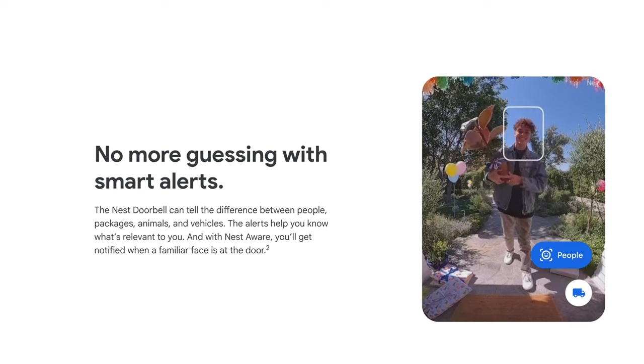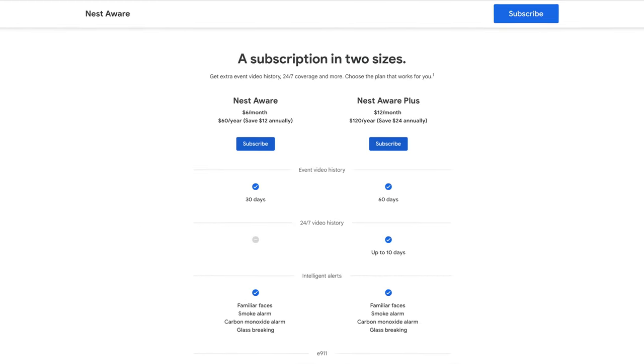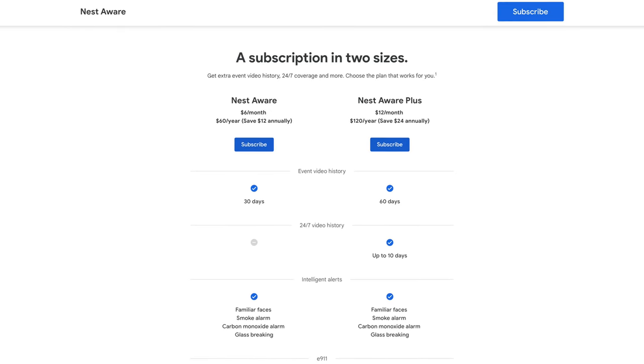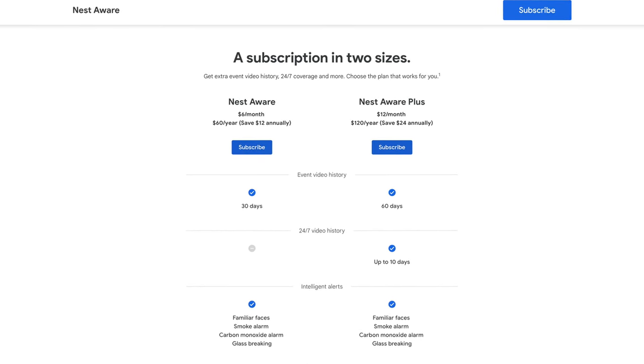The only thing I wish this feature did was actually ring my Google speakers in my home when it detects a package at the door, because sometimes I'll miss the notification on my phone from the Google Home app. The doorbell can also detect specific faces if you subscribe to the Nest Aware subscription service, which starts at $6 a month here in the US for an unlimited number of devices, and it expands your recording cloud storage as well, giving you up to 30 days of event history.